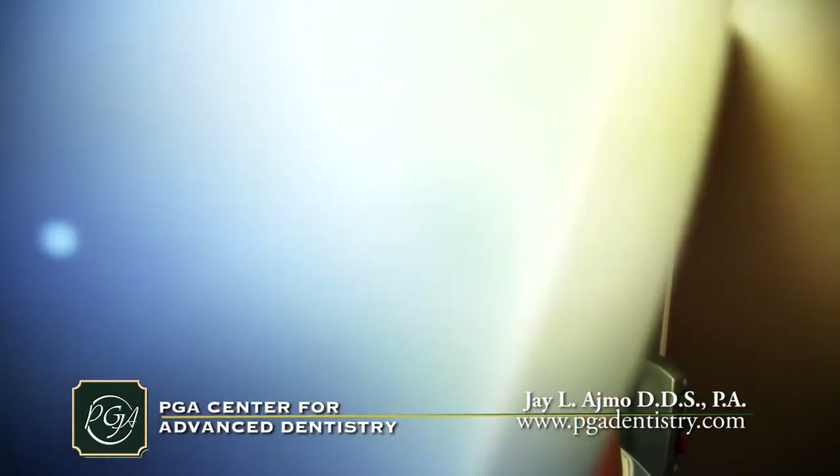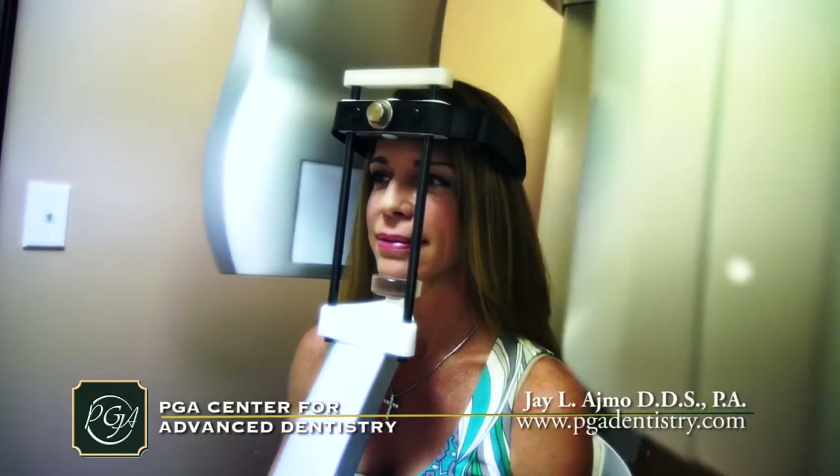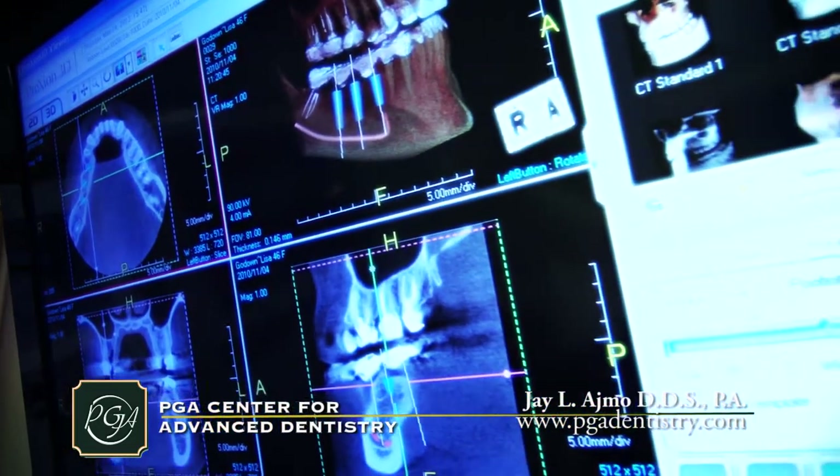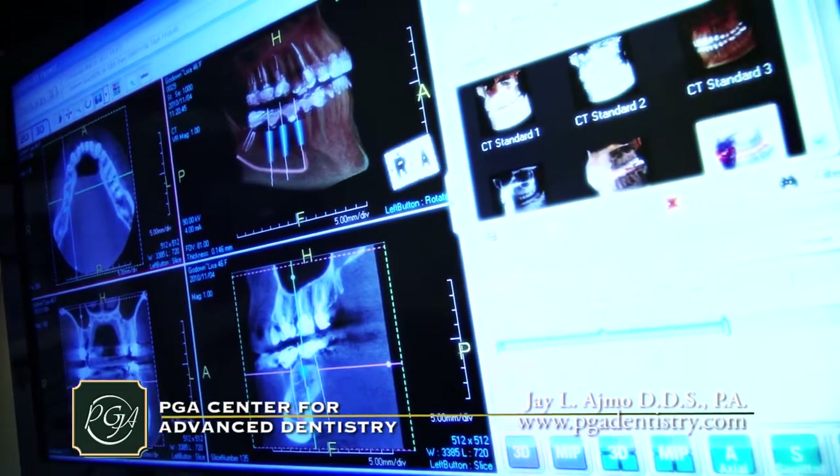We have one of the only 3D CT scan machines in Palm Beach County. This technology allows us to three-dimensionally ascertain how much bone is available for dental implant placement.